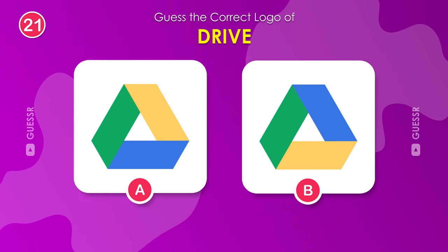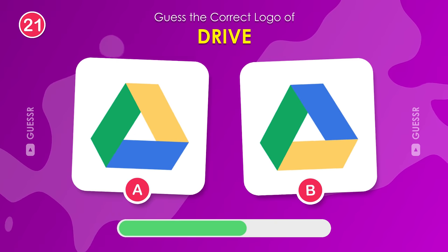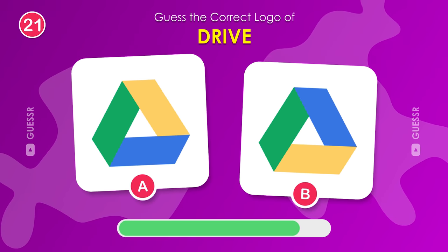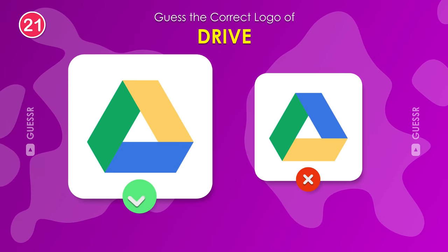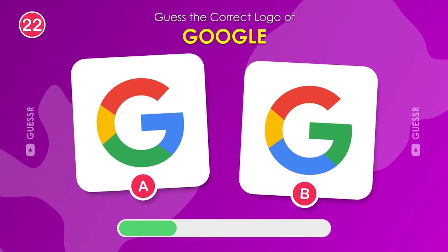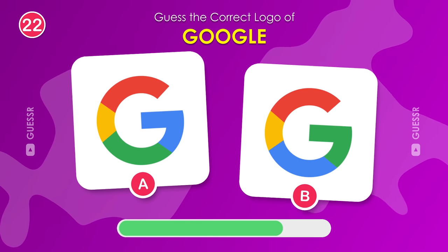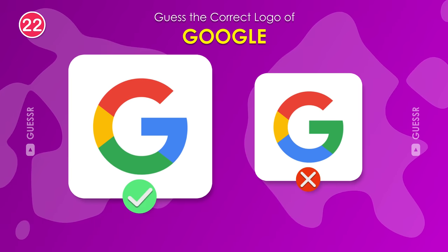What's the correct color arrangement? It's the one on the left. Try again. This time for Google. Left one for sure.